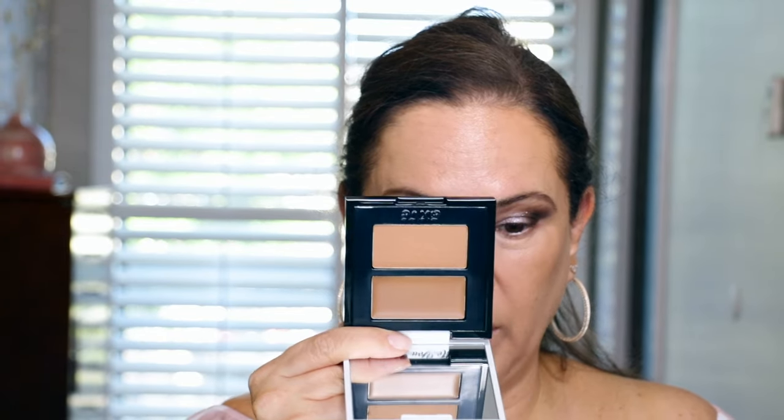This is the GXVE Pick It Up Cream Contour and Powder Bronzer Duo in Toasting. It's a little smaller than I thought but let me swatch these — very creamy! So that's the cream and that's the powder. Let me pump more of the Mario bronzing serum to really compare. I've gone three times with the Mario and now this is just one swipe of the GXVE — you can already see the difference immediately.